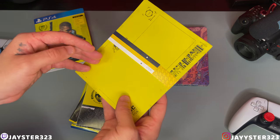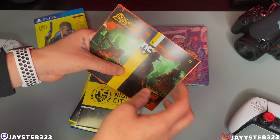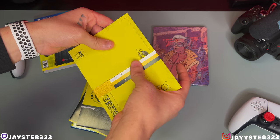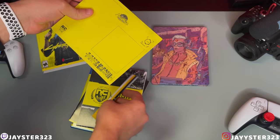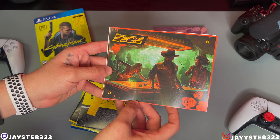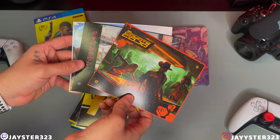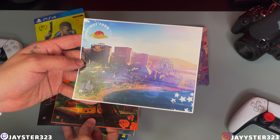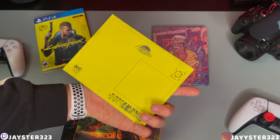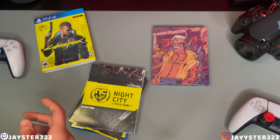So the first thing that we are greeted with here is our Cyberpunk postcards. That's pretty cool. So we'll take a look at them — they are being held by this nice little strap here. So we'll try to take that off. Here's our first postcard right here — 'El Coyote Cojo.' This one's pretty cool, look at that one right there. And we have a third one right here. Night City, Santa Monica? So we got that nice new card smell. That's our first thing here in the box.